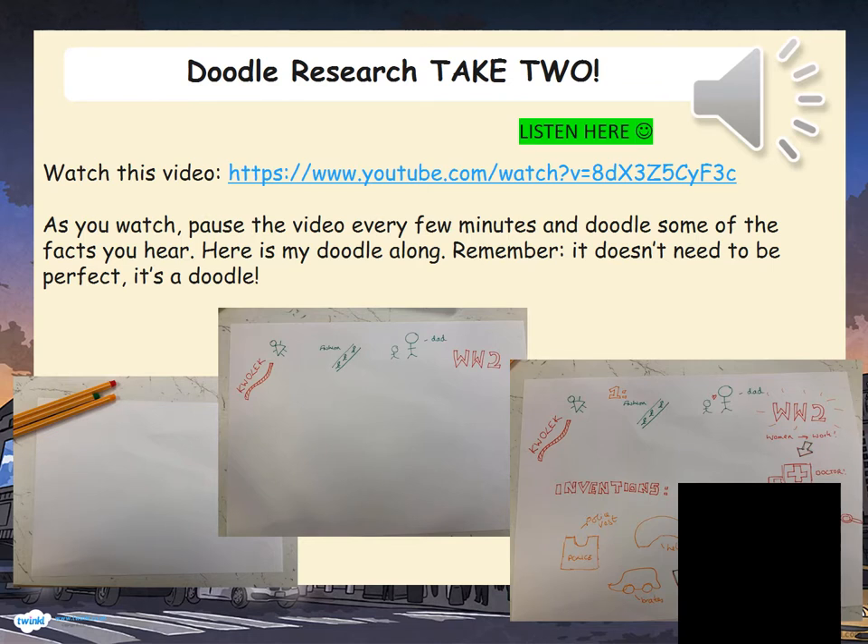Click on this link and watch this video. As you watch, pause the video every few minutes and doodle some of the facts you hear. Here is my doodle along — remember, it doesn't need to be perfect, it's a doodle. I'll also post this link in your STEAM channel on your Teams.